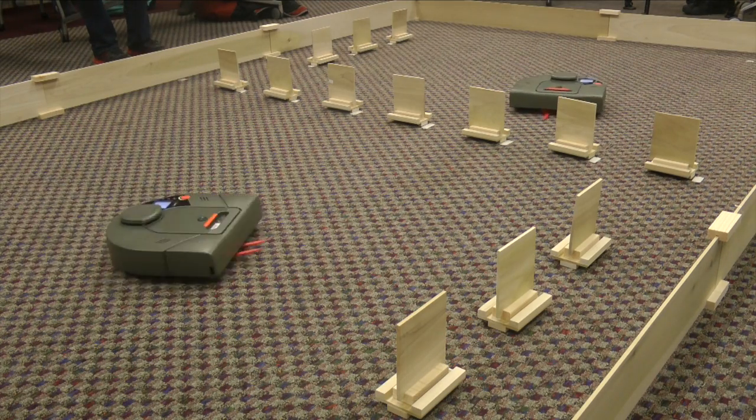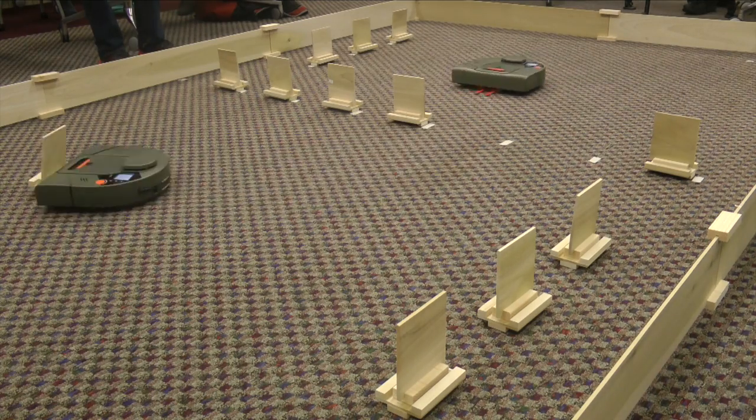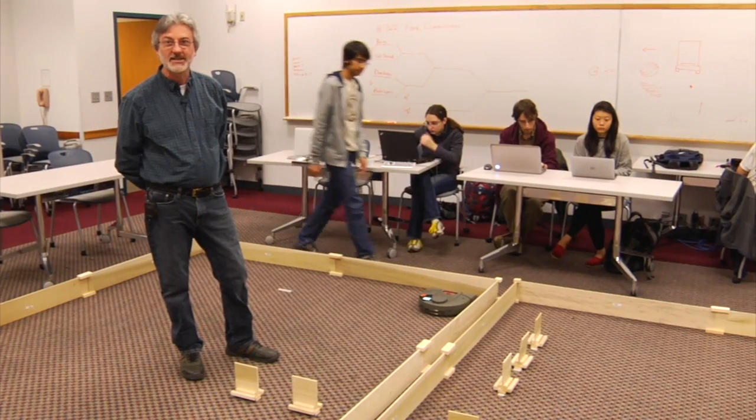The way the competition works this year is we have two robots and they're basically competing in a material handling challenge. The idea is there are ten targets which are accessible to each robot. The first robot to get seven wins.